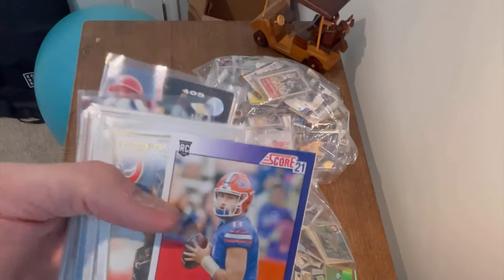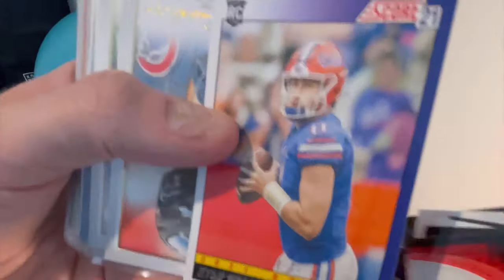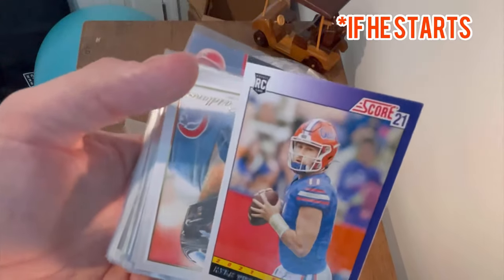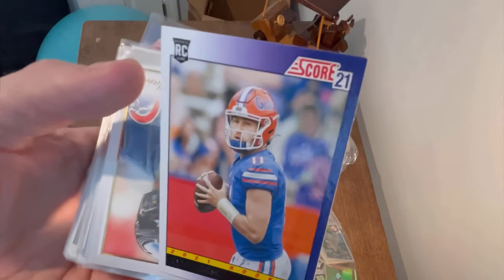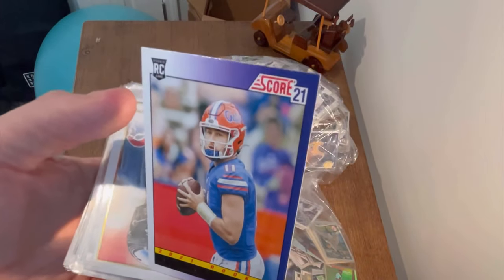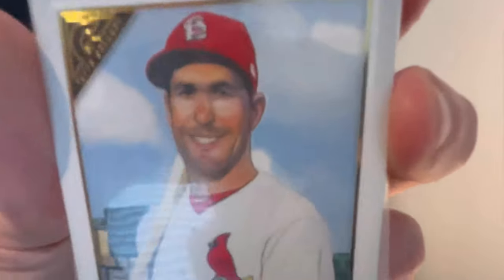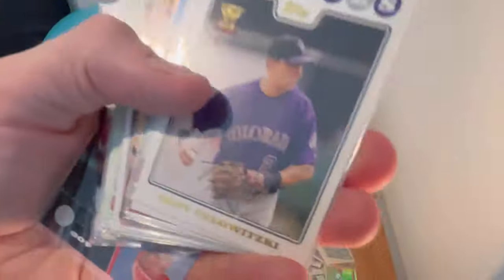Kyle Trask Score rookie card — what about this one? Let's go ahead and give this one away. I think he's actually going to have a really good year this year. Comment down below 'Kyle Trask Score 2021 Rookie Card' to win. What is going on with bald Goldschmidt in that picture? That is unbelievable — how are you gonna do my guy like that? Topps Gallery Trevor Story All-Star.